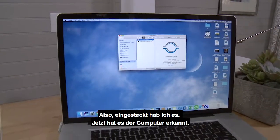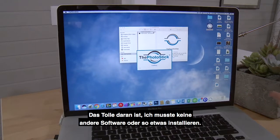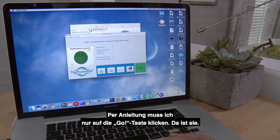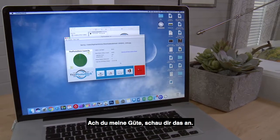So there it is, it popped up. I'm going to go ahead and open this. What's neat is I didn't have to install any other software or anything. Now, the directions said all I had to do was hit this Go button, so I'm going to go ahead and click on that.